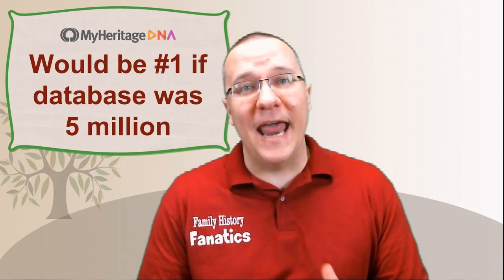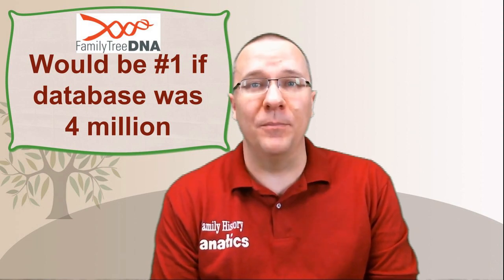Even though MyHeritage is the new kid on the block when it comes to DNA testing, they have been putting a lot of effort into improving their tools and how matches are shown for their database. If MyHeritage's database size increased to 5 million and everything else remained the same, their score would actually put them at the very top. FamilyTreeDNA is at the bottom of the list in spite of being the oldest commercial genetic genealogy company - they have a great set of tools but suffer from a small database size. If they grew their database to 4 million people, they would actually be the top company on this list.